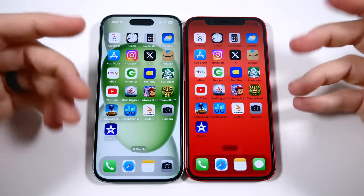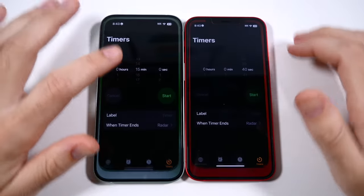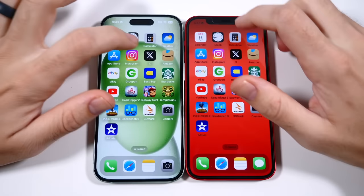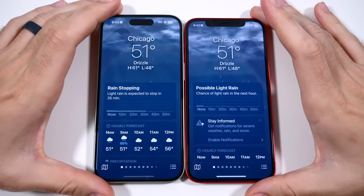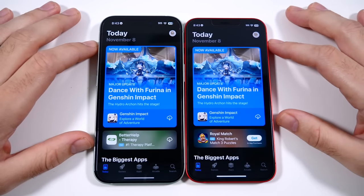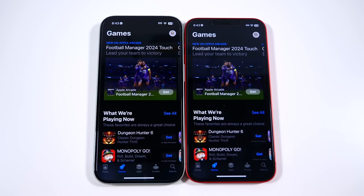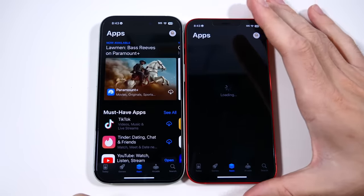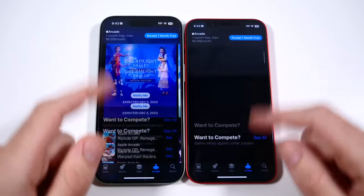Now we're at the app test with everything closed on both phones. Calendar and Clock show no differences whatsoever. Calculator and Weather are exactly the same — iOS 17 has been working pretty well on older iPhones. We start seeing a hair quicker on the iPhone 15 going into games, and it's becoming a little more apparent that the iPhone 15 is starting to show it's a little quicker.